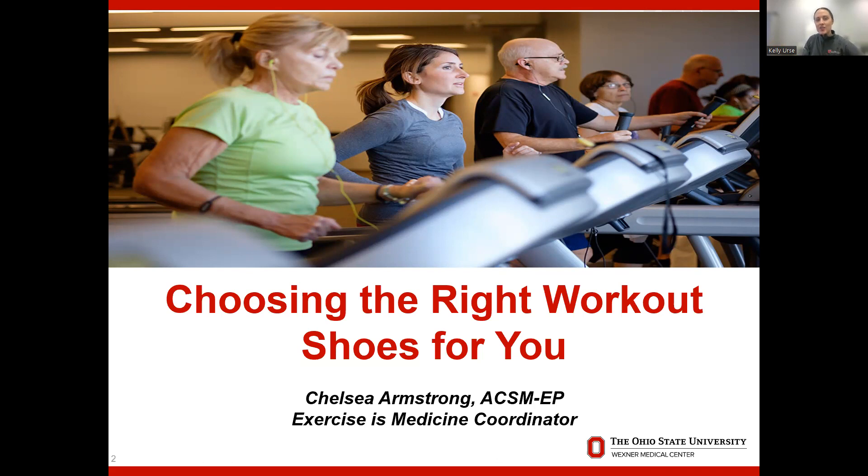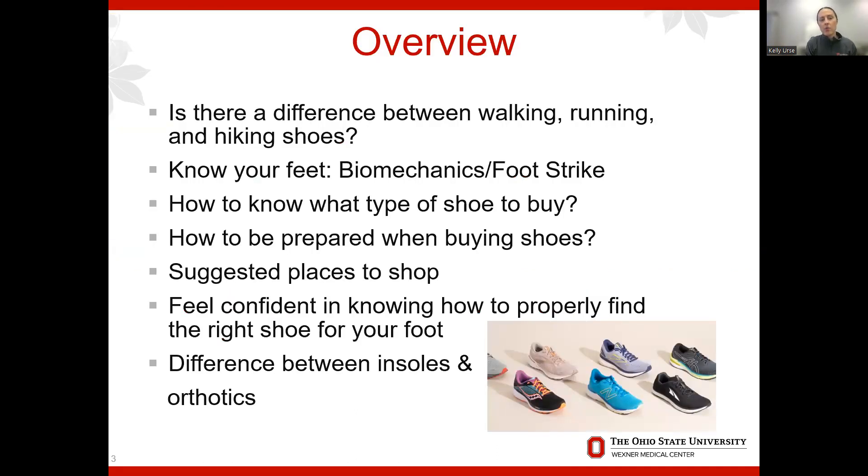I started to dive into footwear, switched it up, and my knee pain completely got better. So I wanted to do a topic on choosing the right shoe, because I get the question a lot: where do I start, does it really matter? Tonight we'll cover the difference between walking shoes, running shoes, hiking shoes, biomechanics of your foot, foot strike, what to look for when buying shoes, where to get properly fitted, and insoles and orthotics.